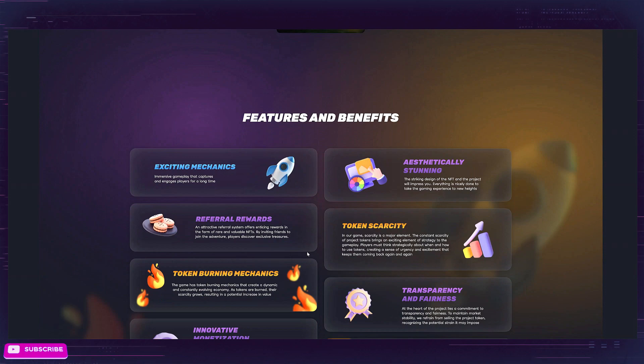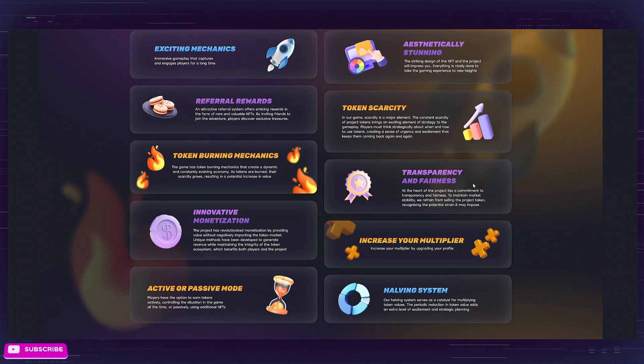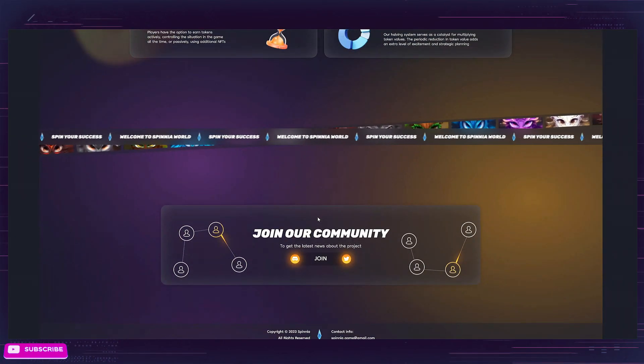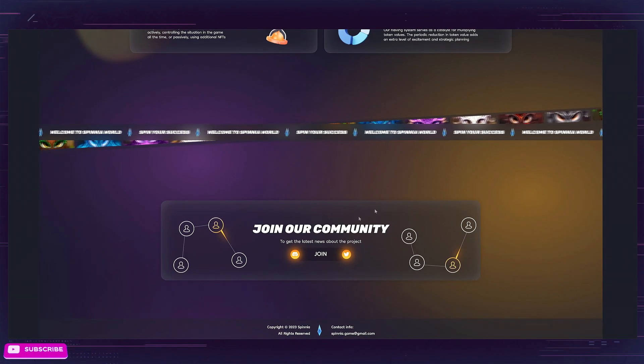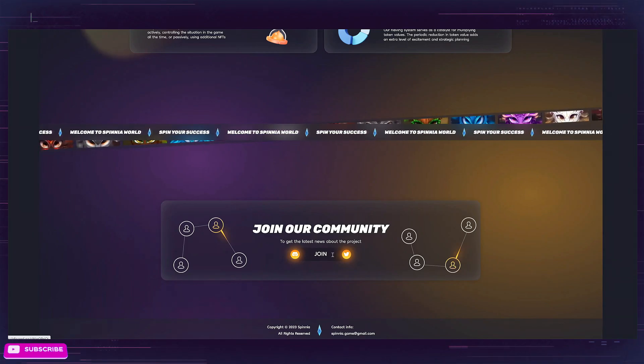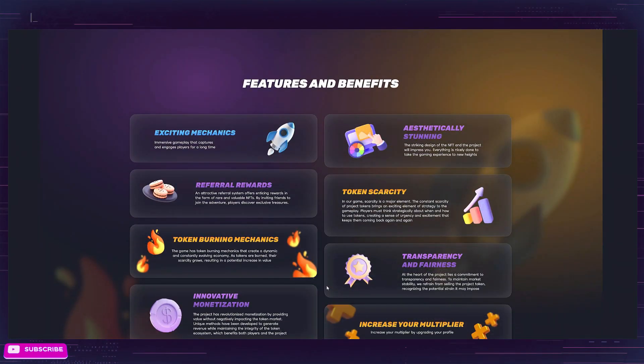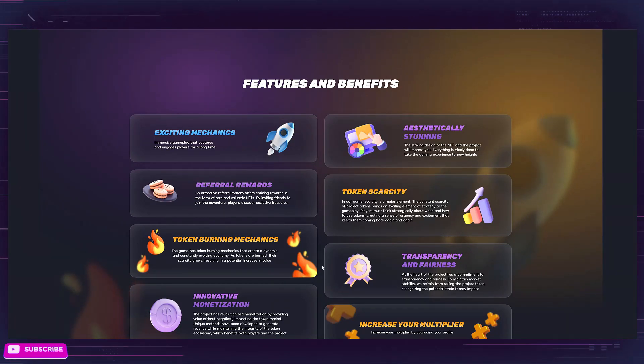They've got a lot going on — transparency, fairness, token burning — a lot of the stuff you see with other projects, but they have it all laid out here really well. Aesthetically stunning, which I totally agree with. You can join the community here. I have a link for both Twitter and Discord in the description, so be sure to check that out. Let's go ahead and take a look at the game and what you need to know to get started.